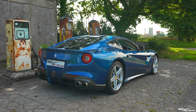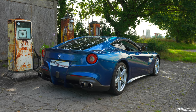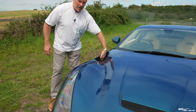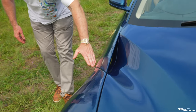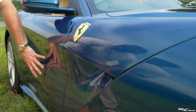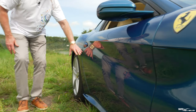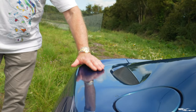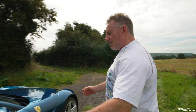The F12 was 50% improved on aerodynamics over the 599. One of the ways they achieved that was with what's called the aero bridge. Air comes across the front of the car and down these side ducts, which go right through. As you come down the side of the car there's a beautiful concave indented section — the air is directed up and over the rear haunches to improve downforce. This gives substantial downforce at the back and also produces that beautiful side profile.